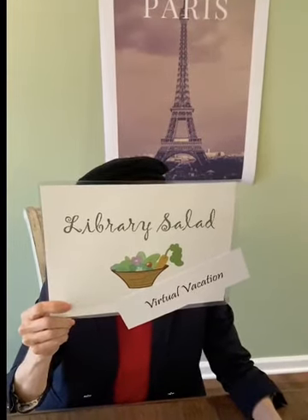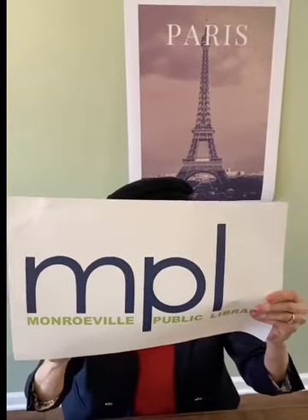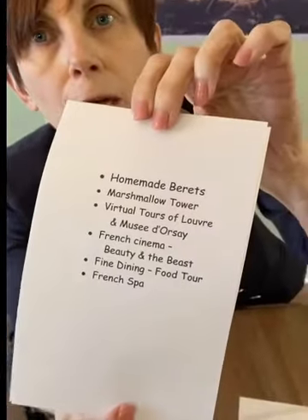Welcome to Library Salad. Today's episode is virtual vacations, brought to you by the Monroeville Public Library in Pennsylvania. Bonjour and welcome! Library Salad is just taking a topic and tossing around ideas for a lot of fun, and we're going to be taking a tour of Paris today. Since we're not able to travel, we have the opportunity to have a virtual vacation and decide where we want to go, making up a fun itinerary of great activities.